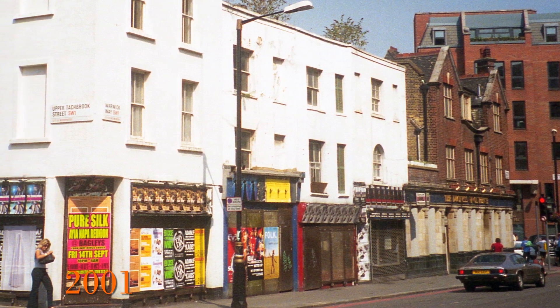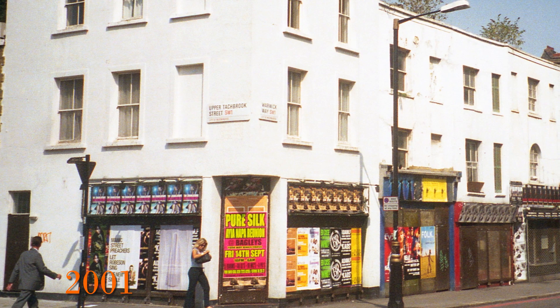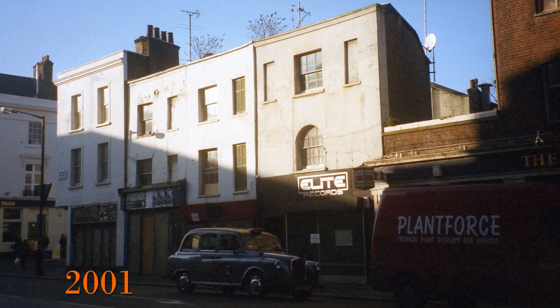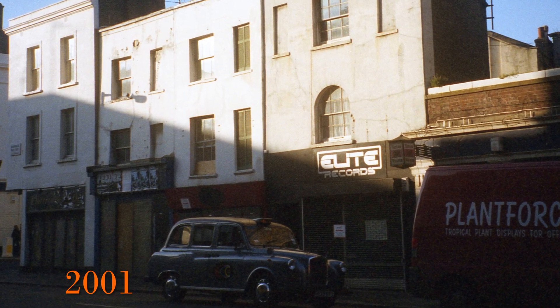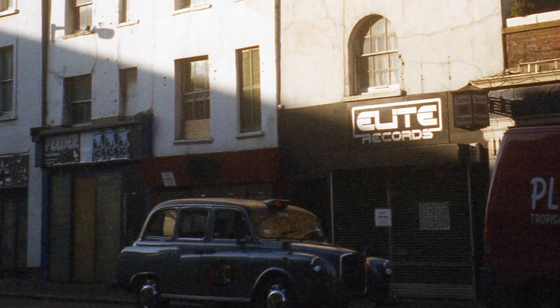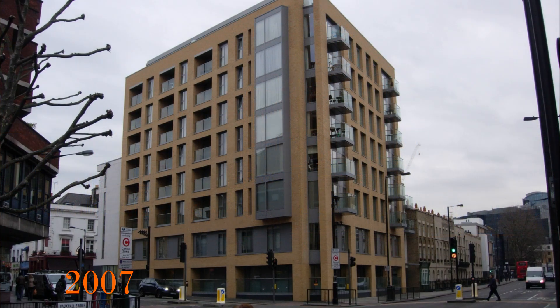Moving around the corner to Warwick Way in 2001, we see that there are several shops next to the pub that have all been boarded up by this time. An interesting sight — as these are very rare now — is the record shop Elite Records, and this is how the views changed on these two corners from 2001 to 2007.